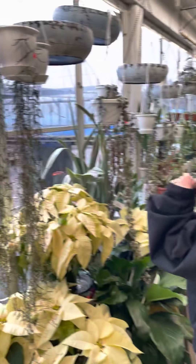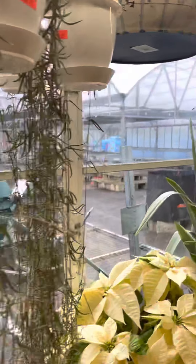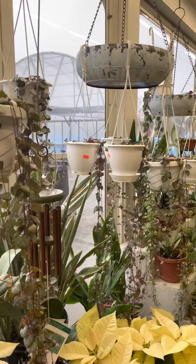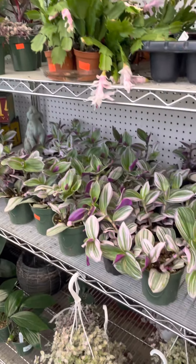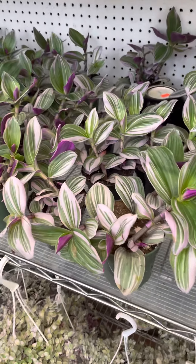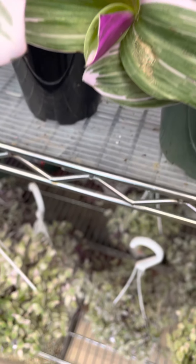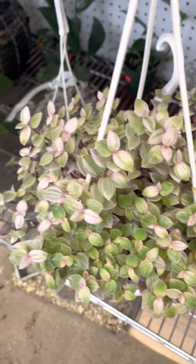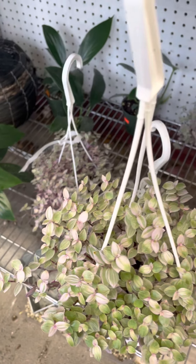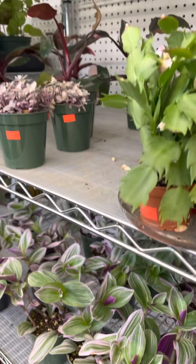I still have some string of needles, string of hearts, variegated string of hearts, and some string of arrows still in stock. This last order I got in a lot of tradescantias — those are always popular and they're a great gift. These are the bubblegum, or nanouk variety; they go by both names. Some are a little more purple than others — I love the variegation. You're looking at the Callisia now, which is that mini mini looking tradescantia. Although it is not a tradescantia, the growth habit is similar and the care is similar.